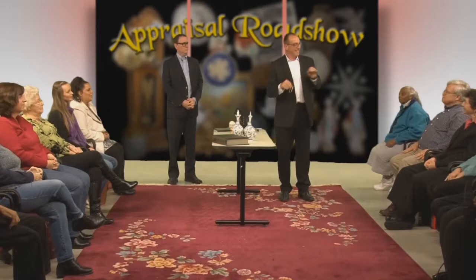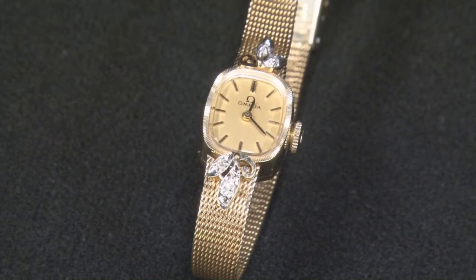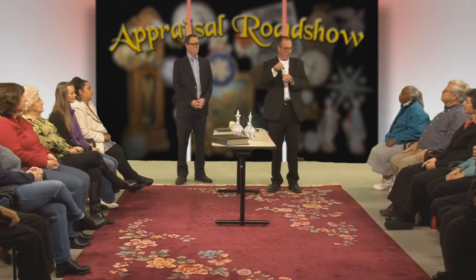Correct — and not correct. It is an Omega watch, which has a very good resale and collectible market. It works, which is fantastic. It is 14 karat gold — certainly the case is. But the band says '1/20th GF,' which is gold filled, so the band would have very little value.